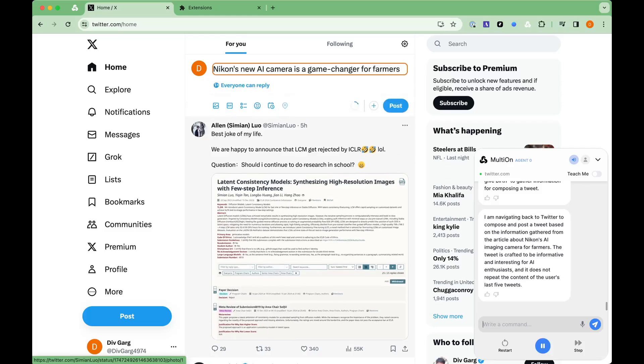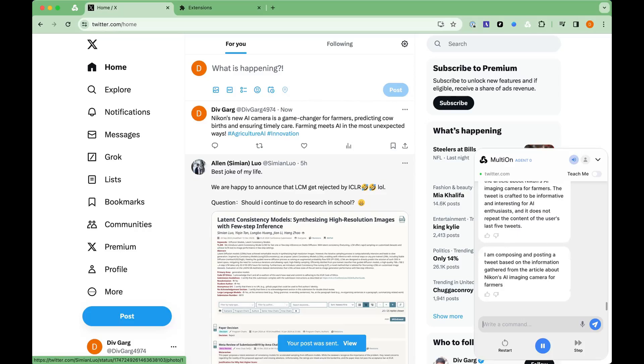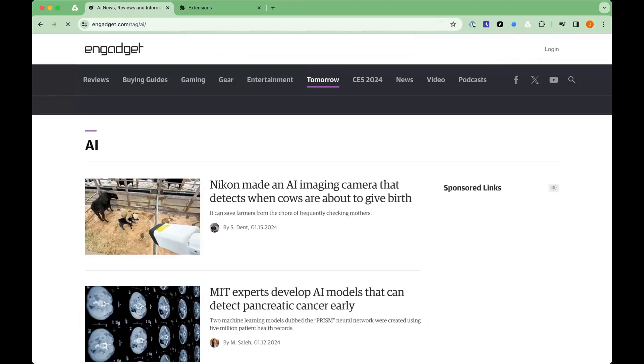I am navigating back to Twitter to compose and post a tweet based on the information gathered from the article about Nikon's AI imaging camera for farmers. The tweet is crafted to be informative and interesting for AI enthusiasts, and it does not repeat the content of the user's last five tweets.